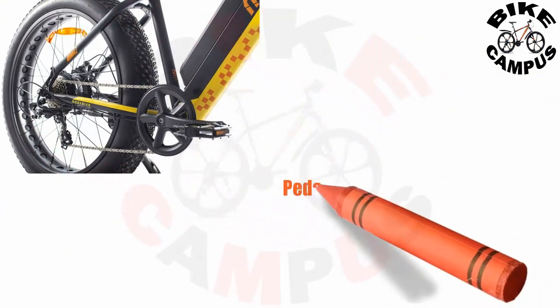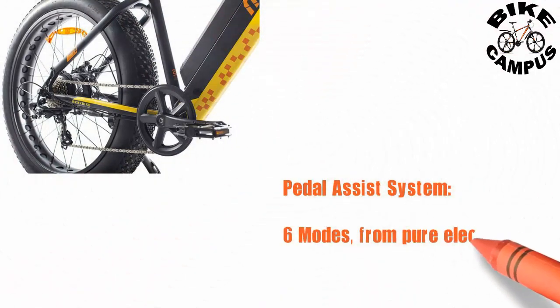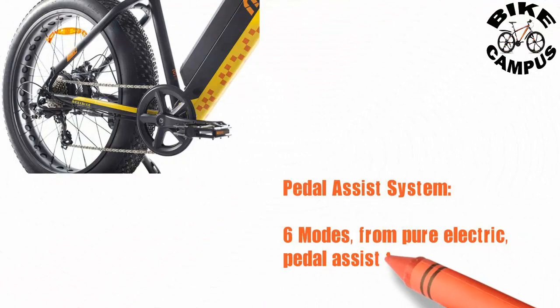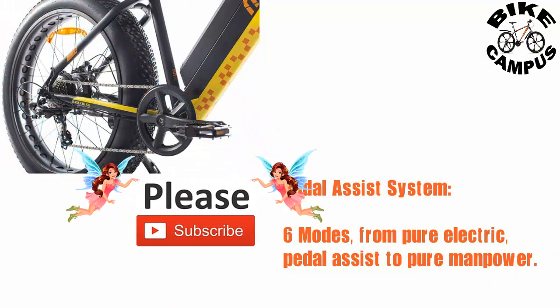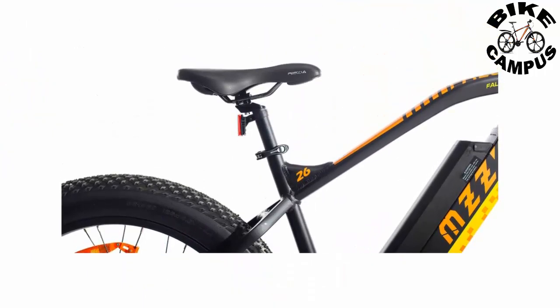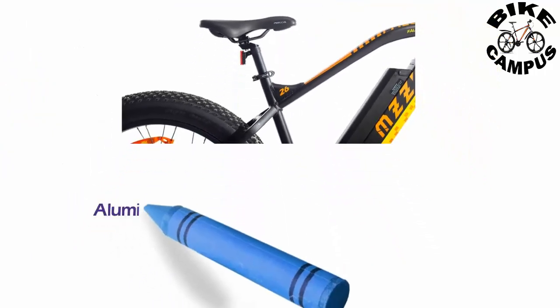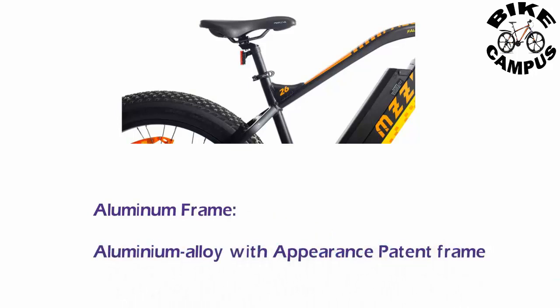Pedal assist system: 6 modes, from pure electric to pedal assist to pure manpower. Frame: aluminum alloy with appearance patent. Max load confirmed on the aluminum alloy frame.